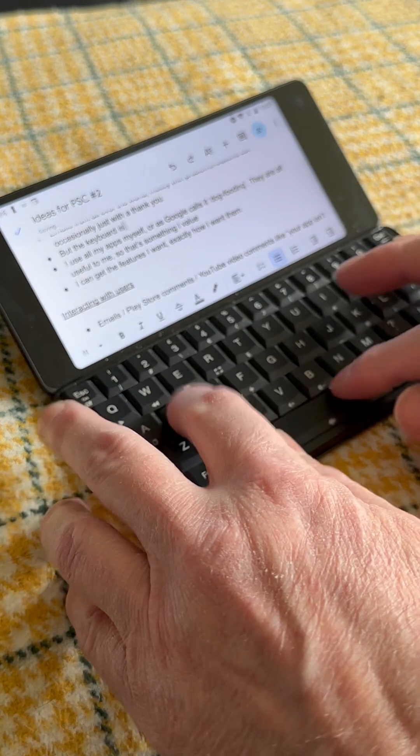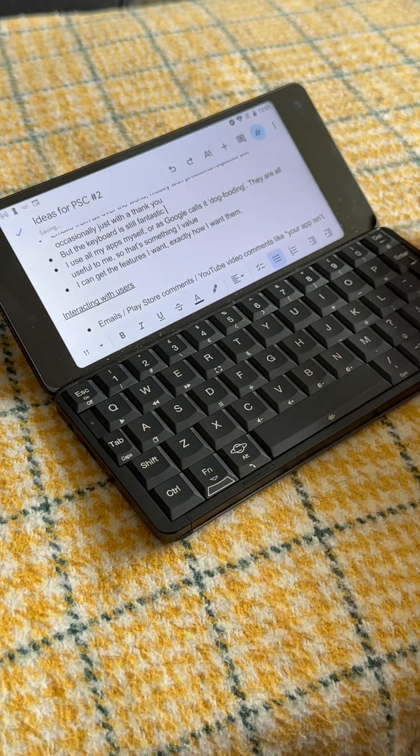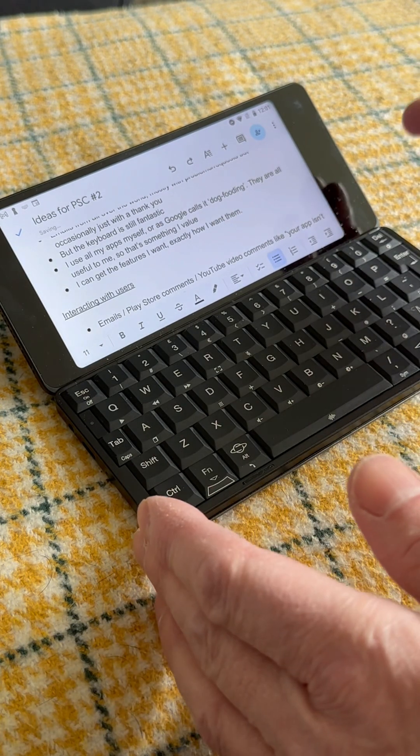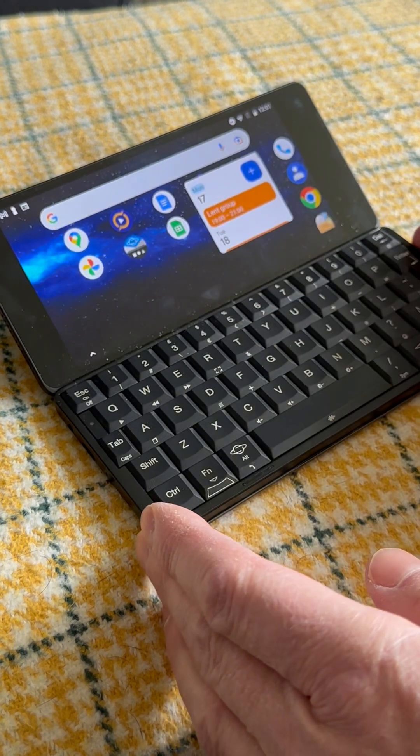But the keyboard is still fantastic and the screen is very usable indoors at least, so I thought it worth delivering my top five tips for getting better use from the Gemini in 2025.